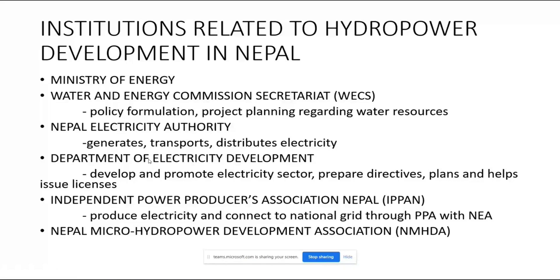There are also independent power producers (IPPs). Additionally, there are organizations involved in micro hydropower development in rural areas for rural electrification projects, particularly in areas not connected to the national grid.